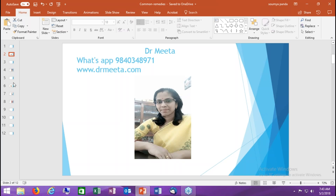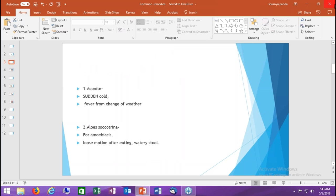Remedy number one is Aconite. Aconite is given when there is any sudden ailment — sudden cold or sudden fever. For example, a mother calls saying her child was playing on the terrace or veranda with a strong wind blowing, and all of a sudden the child got cold and fever, very high temperature, the forehead is very hot and the face looks flushed and reddish. In that case, think of the remedy Aconite.